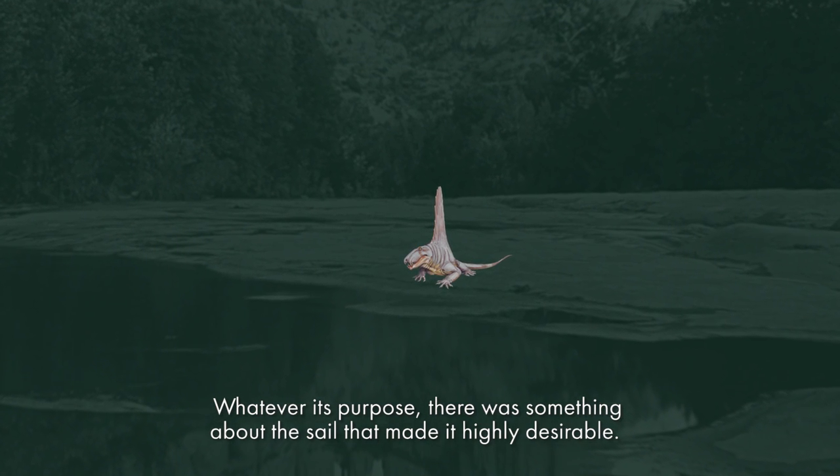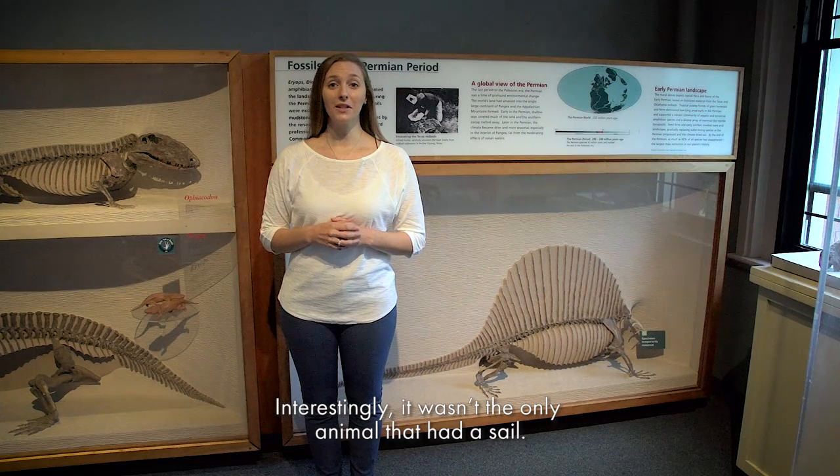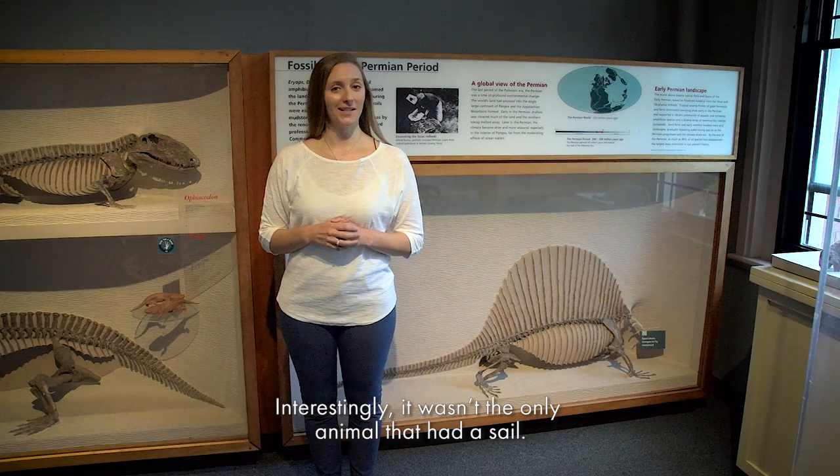Whatever its purpose, there was something about the sail that made it highly desirable. Interestingly, it wasn't the only animal that had a sail.